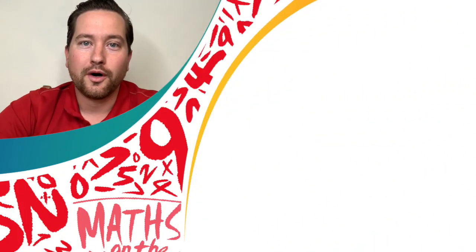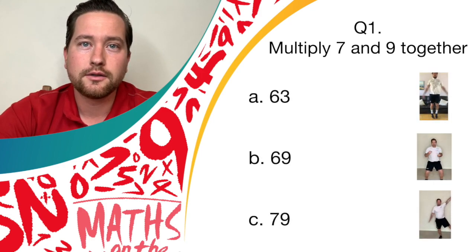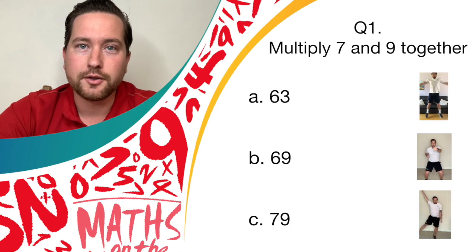Okay, question one. Multiply seven and nine together. If you think the answer is 63, if you think the answer is 69, if you think the answer is 79, pendulum legs.